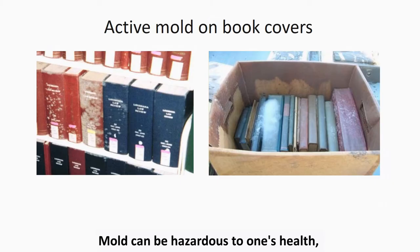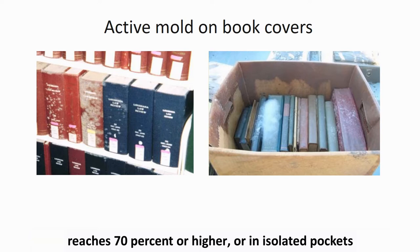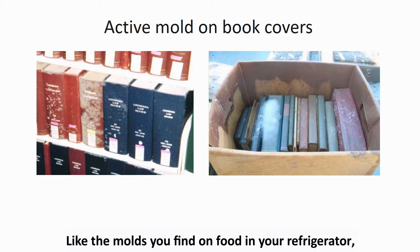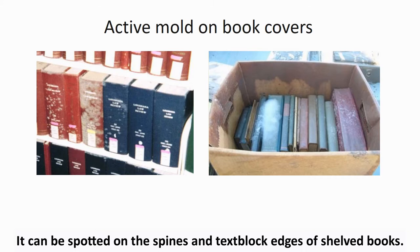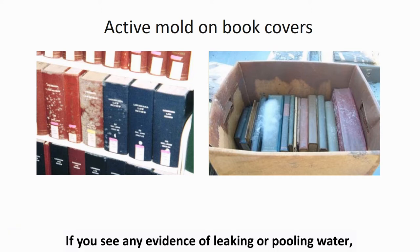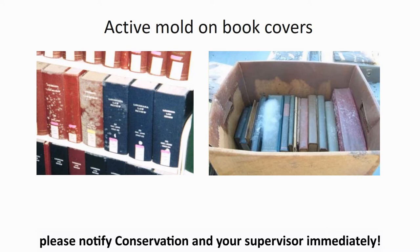Mold can be hazardous to one's health as well as to collection materials. Active mold growth will likely occur when the relative humidity reaches 70% or higher, or in isolated pockets of high humidity, such as what would be found from a pipe leak or a puddle of water in the stacks. Like the molds you find on food in your refrigerator, active mold is fuzzy and oftentimes white or brightly colored. It can be spotted on the spines and text block edges of shelved books. If you see any evidence of leaking or pooling water or an active mold outbreak in the stacks, please notify conservation and your supervisor immediately.